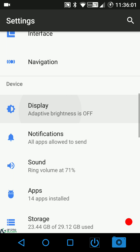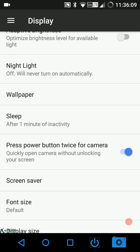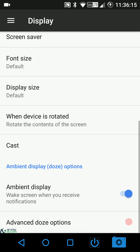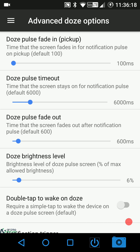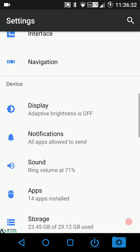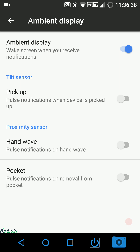Under display settings there's Night Light, sleep timeouts — minimum 15 seconds, maximum 30 minutes — press power button twice to launch camera, screen saver, font size, display size, and ambient display. The advanced ambient display options include: doze pulse fade in, pulse timeout, pulse fade out, brightness level, double tap to wake on doze, and notification trigger. You can also configure when ambient display triggers — on picking up the device, hand wave, or pulling it from your pocket.